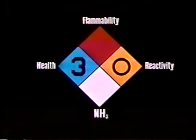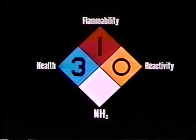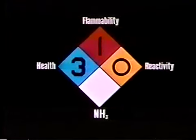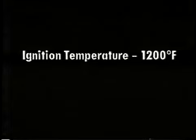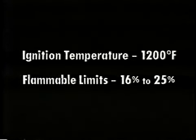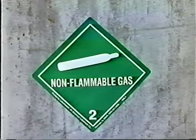The flammability rating is one, indicating a material which will burn in air when exposed to temperatures of 1,500 degrees Fahrenheit for five minutes or less — much like ordinary combustibles. The ignition temperature for anhydrous ammonia is about 1,200 degrees Fahrenheit. According to NFPA, the flammable limits of ammonia vapor are from 16% to 25%. Because of the narrow flammable range, the product has been classified as a non-flammable gas.